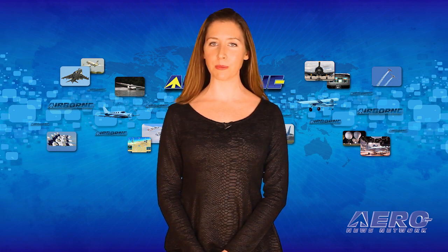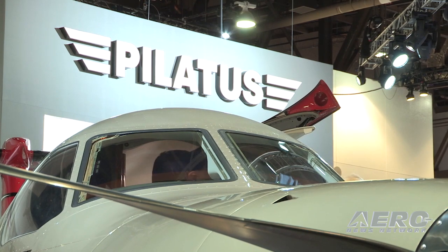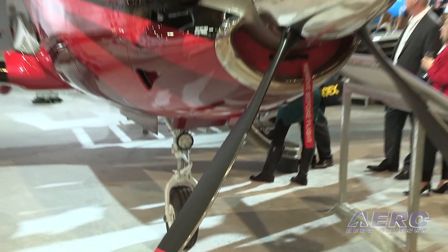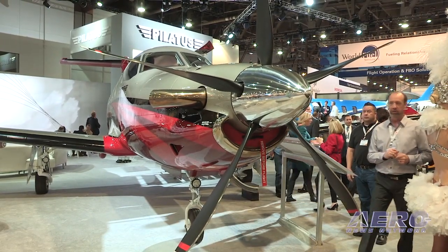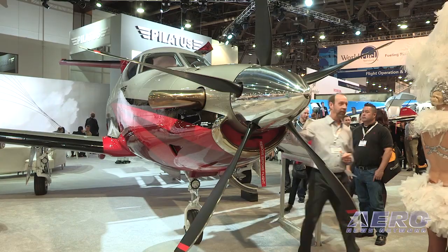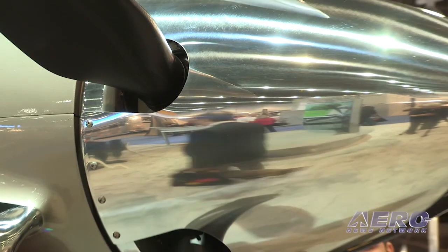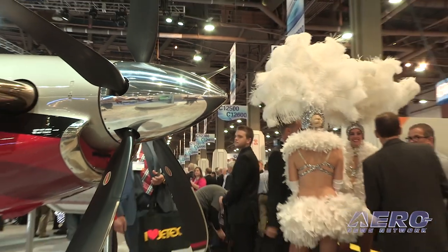Hartzell also claims its highly swept airfoil reduces flyover and cabin noise, and its blades are certified for unlimited life. Hartzell says its propeller is 5 to 10 times stronger than beechwood and sprucewood core propellers. Stronger materials enable thinner, wider airfoils that optimize performance. The propeller features a nickel-cobalt leading edge with a stainless steel mesh erosion screen for durability and FOD protection.